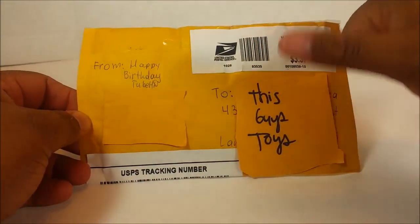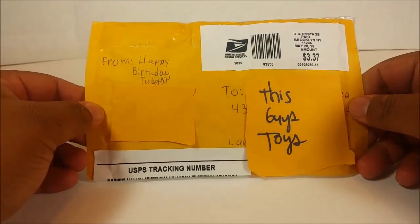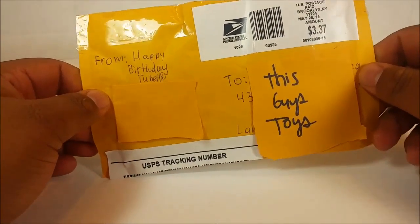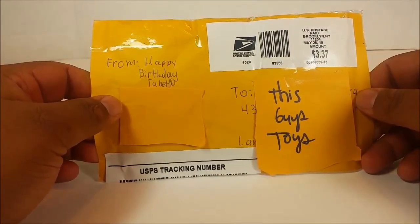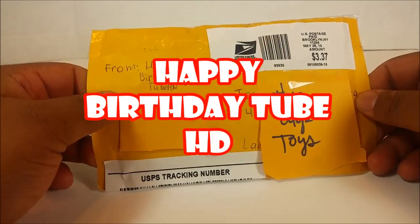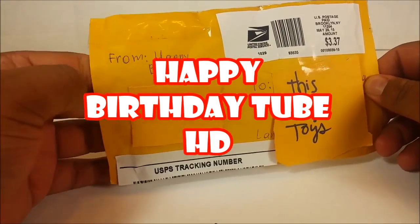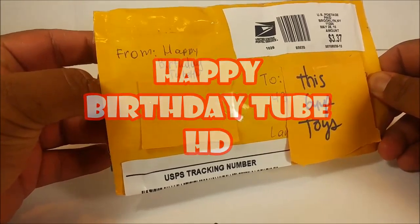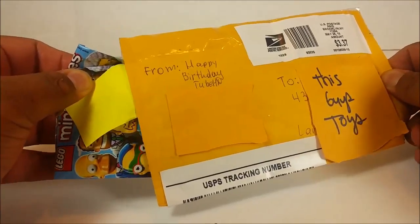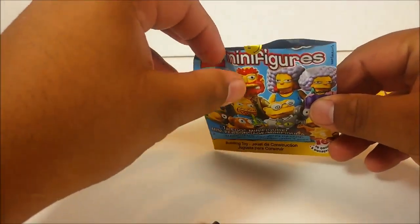Hey there YouTube, this is This Guy's Toys and I got another amazing package in my mail today. I got my package from Happy Birthday Tube HD — they were doing a giveaway of some extras they had and I scored big. I got me my Simpsons Lego minifigure! I've been having such a hard time finding these.